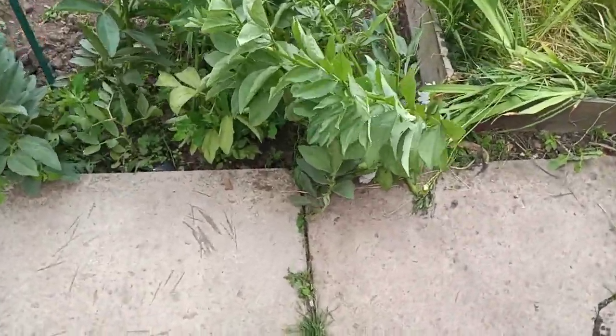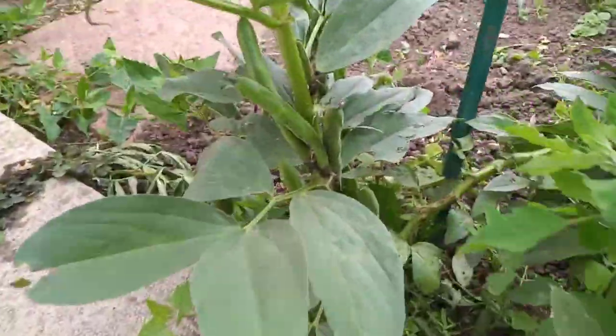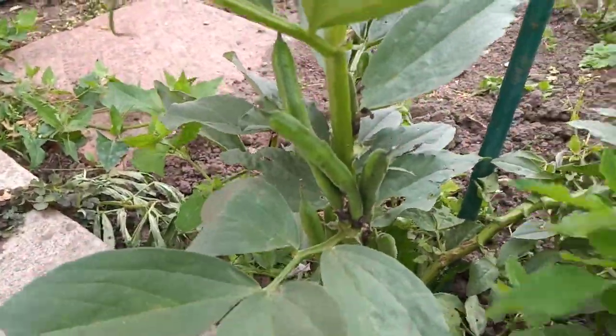Here are the broad beans. Got some broad beans growing, they haven't done very well this year, but they're growing — that's the main thing, they're growing away.